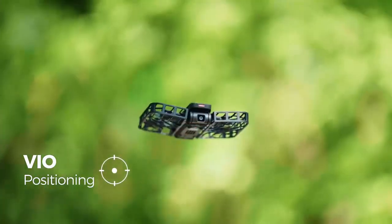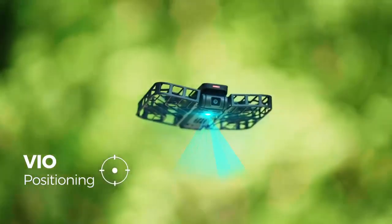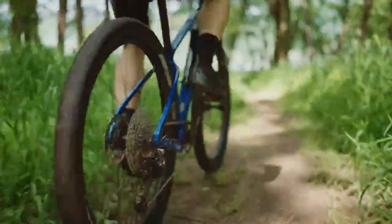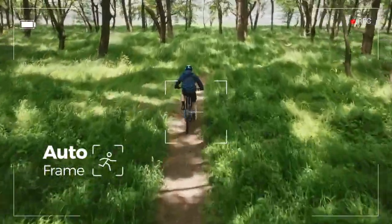VIO positioning system for ultra-stable flight. State-of-the-art computer vision algorithms to keep you reliably in the frame.